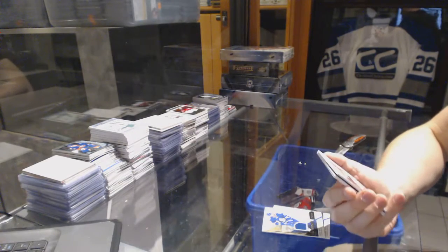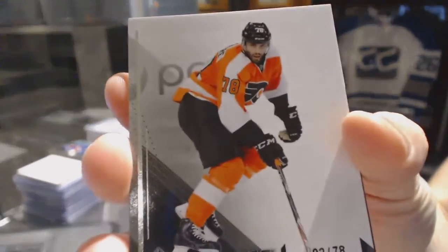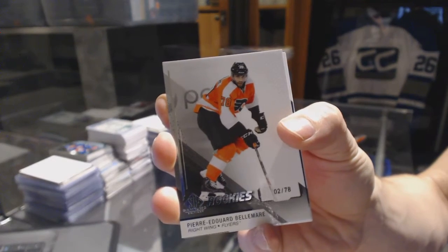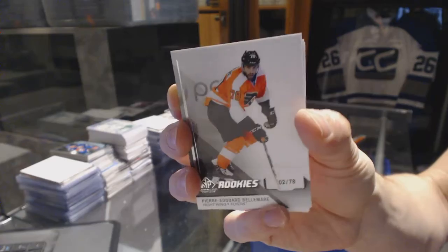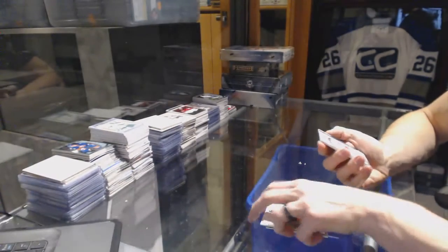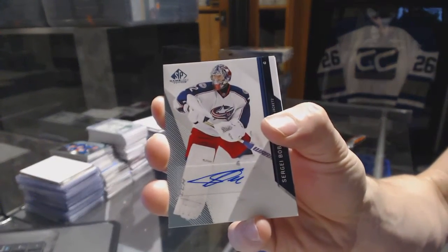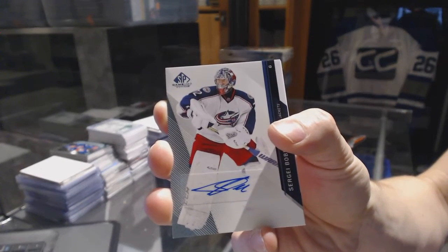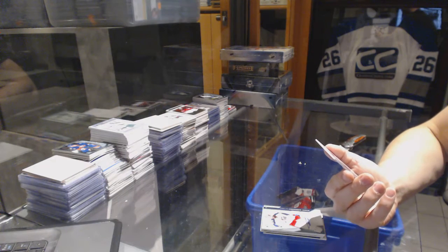We've got a rookie card number 2 of 78 for the Philadelphia Flyers Pierre-Edouard Bellemare. Base autograph for the Columbus Blue Jackets Sergei Bobrovsky — interesting, but sick.